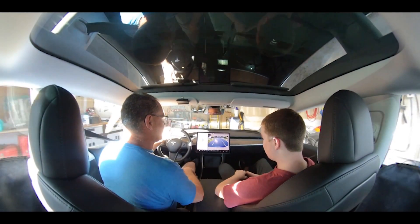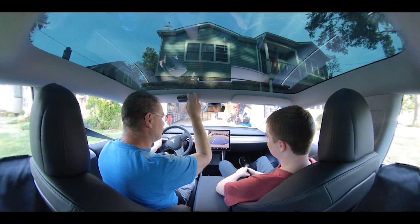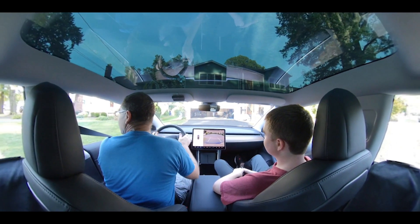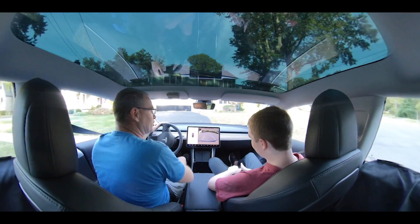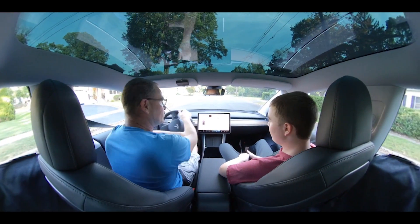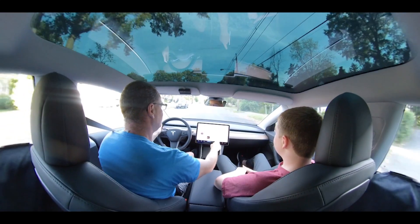It only works on private property, so we couldn't do it here at the house. I got an error on the app that said it does not work on public streets, so we're going to run down. I've got to log on with my Spotify, I've got all this stuff I've got to do.